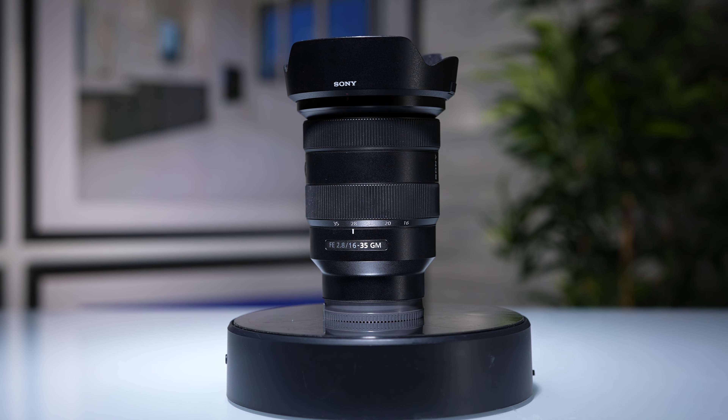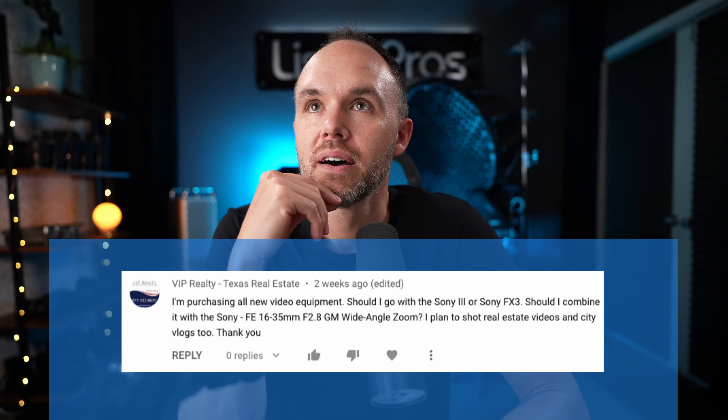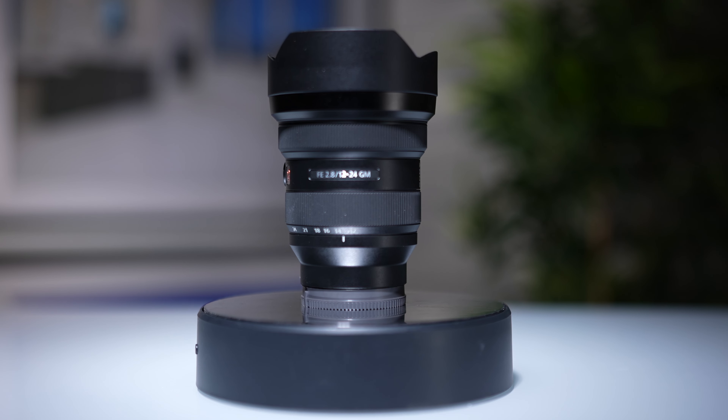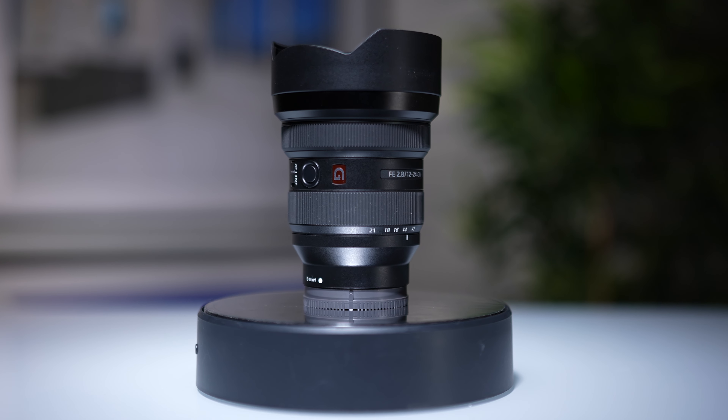For the lens, the 16-35 f/2.8 is my go-to. Now if I was exclusively shooting video, I'm thinking about whether to opt for the 12-24. The 12-24 is a fantastic lens — it's got a huge element, it's more expensive, around $3,000 versus $2,200, and it's a lot heavier. But in real estate video it crops in a little bit, and that extra focal length between 12mm and 16mm can really come in handy.